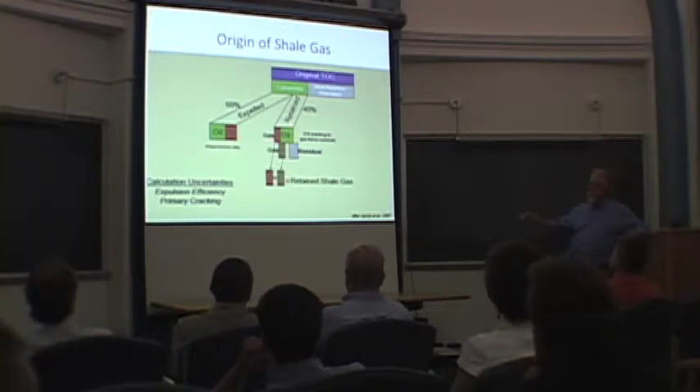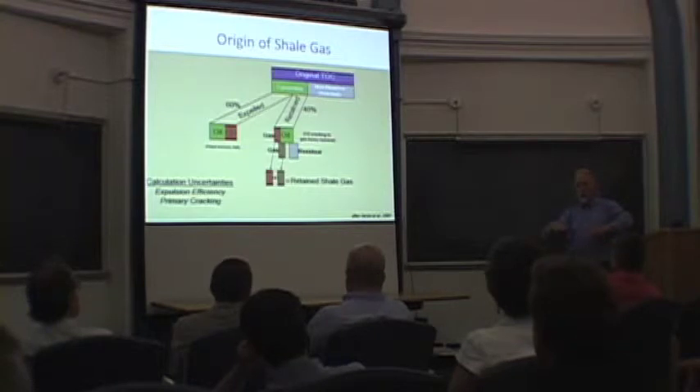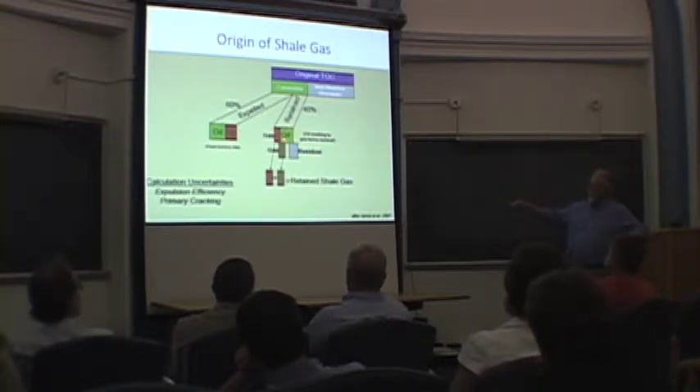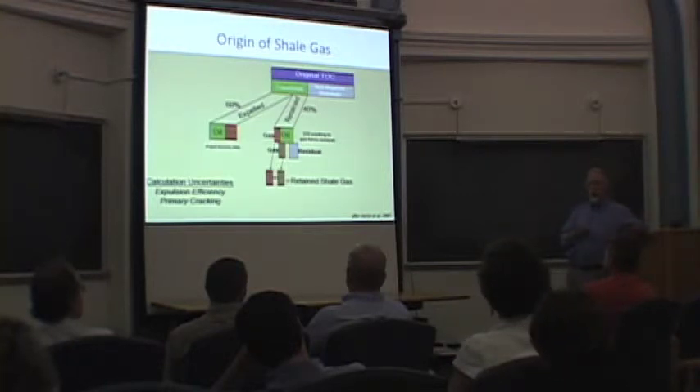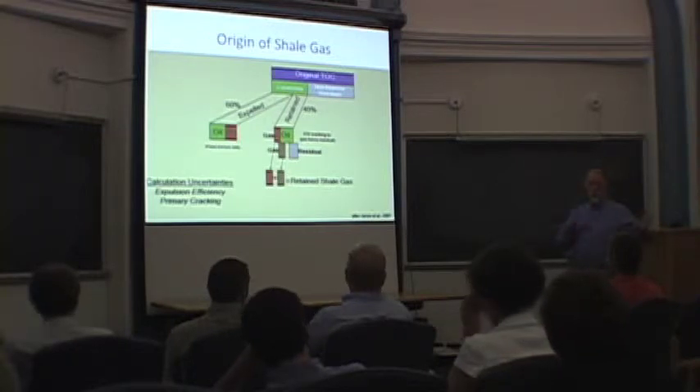As temperature increases — possibly through depth of burial or increase in the thermal flux from the floor of the basin — that oil begins to be cracked, broken down to gas. The gases that are formed are methane (CH4), a lot of methane, but also the natural gas-associated liquids. There are C1 through C5 hydrocarbons, and the C2 through C5s — propane, ethane, et cetera — are really valuable.